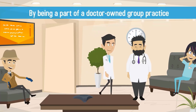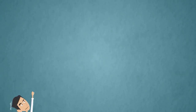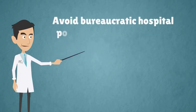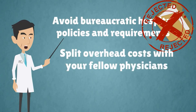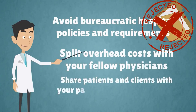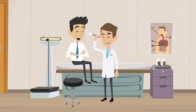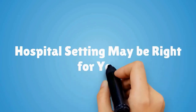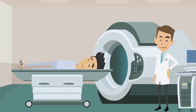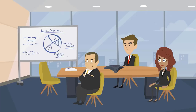But group practice has its benefits too. By being part of a doctor-owned group practice, you'll retain much more control over the direction of the business. You'll also avoid bureaucratic hospital policies and requirements, split overhead costs with your fellow physicians, and share patients and clients with your partners, ensuring a steady flow of business for everyone. If you want to practice medicine without the pressures of running a business, a hospital setting may be right for you. If you prefer the freedom, control, and flexibility of a group practice, it may be time to start your own, or to join an already established doctor-owned practice.